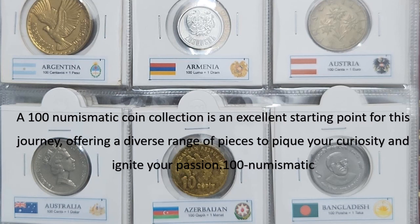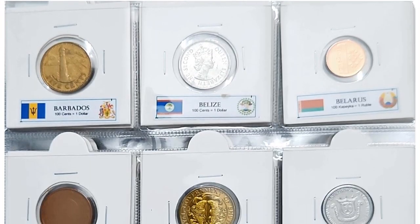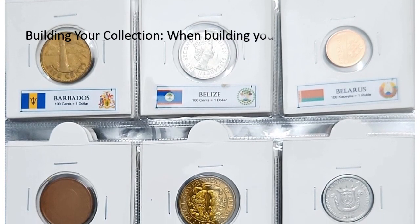When building your 100 Numismatic Coin Collection, consider focusing on a specific theme or area of interest. This could be a particular country, historical era, or denomination.